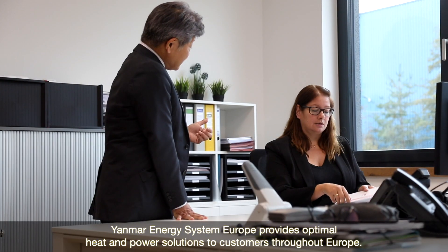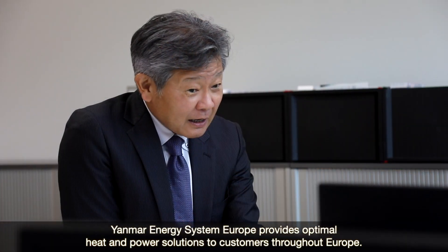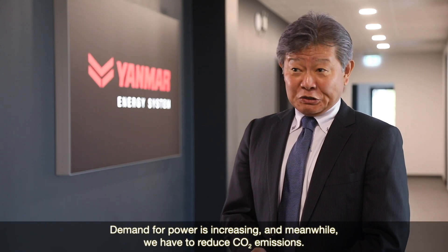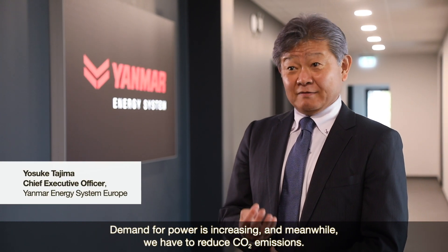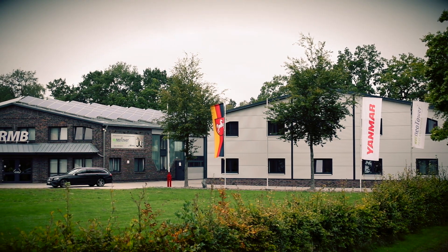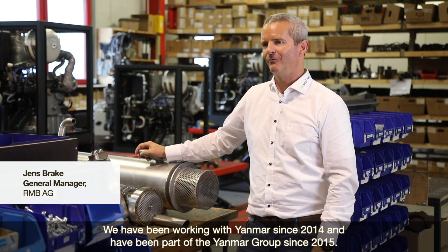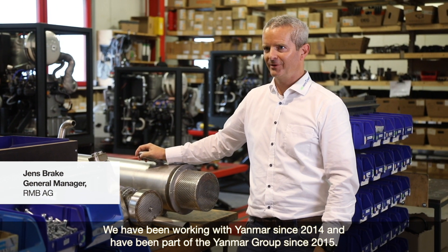Yanmar Energy System Europe provides optimal heat and power solutions to customers throughout Europe. Demand for power is increasing, meanwhile we have to reduce CO2 emissions. We've been working with Yanmar since 2014 and are part of the Yanmar group since 2015.